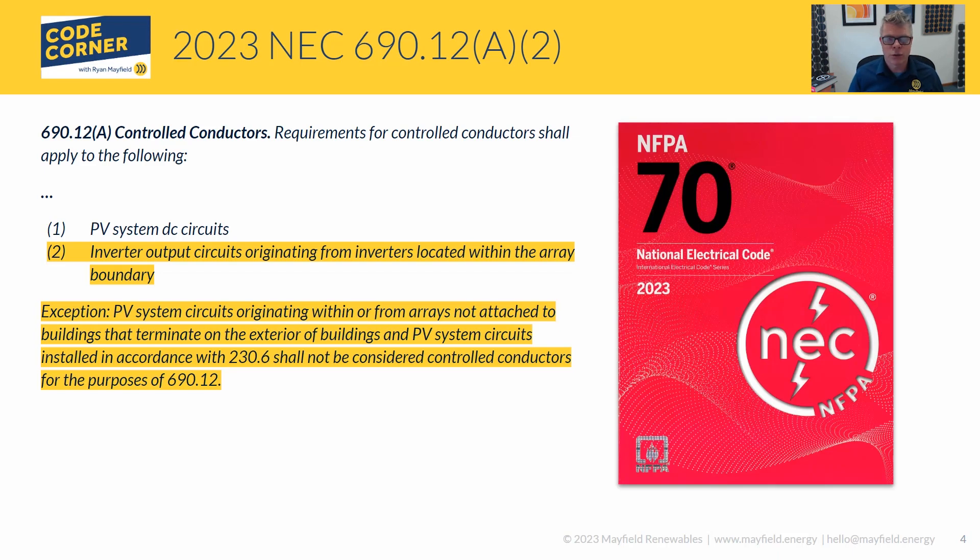The question that always came up — the classic example being a ground-mount system — is: if I take the DC conductors, trench them underground, and stub up into an inverter mounted on the building, do I need rapid shutdown? Under 2020 code and prior, the strict interpretation was yes — if you had DC conductors on or in buildings, those were subject to rapid shutdown requirements. This exception adds clarity: as long as you keep those circuits outside and everything terminates on the exterior, those circuits are not subject to rapid shutdown. The 230.6 reference covers conductors run under slabs, which are also considered to be 'outside' the building.